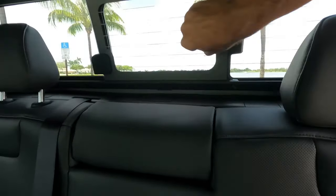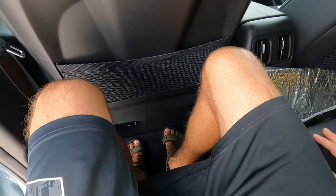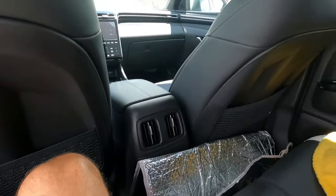It's not the roomiest back here, but I don't know if anyone will ever sit back there. I'm about five foot eight — for someone six-one or six-two it'll probably be tight, but for me there's plenty of room. And you do have AC vents back here, which is great to keep you from sweltering in the Florida summer heat. Alright, let's take this bad boy for a ride.